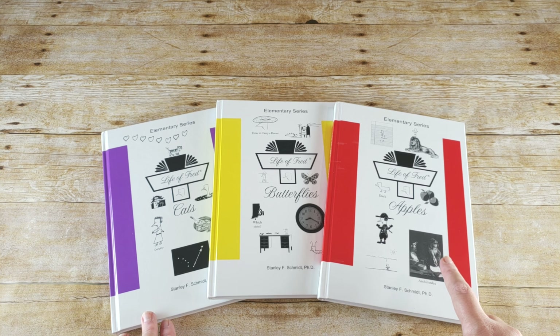Another fun thing I have for math is the Moffat Girls Math Made Fun units. This is the first grade set — this is just Unit 1, which is numbers to 120. There are nine units covering numbers to 120, addition, subtraction, fractions, geometry, graphs, data, time, and money — basically all the normal first grade concepts. It includes a pre-assessment, lesson plans, and a post-assessment. Like I said, we don't follow everything start to finish; I mainly got this for the hands-on aspect.